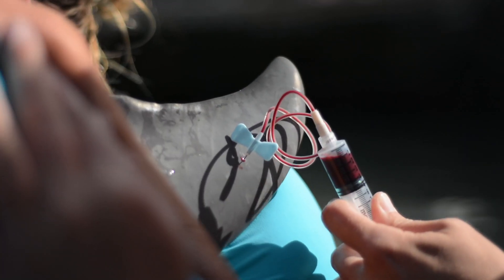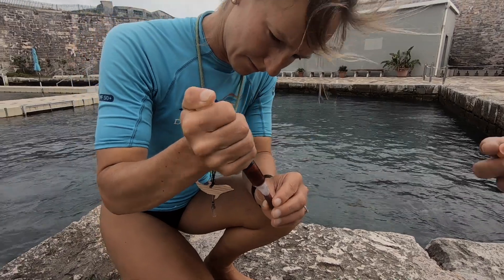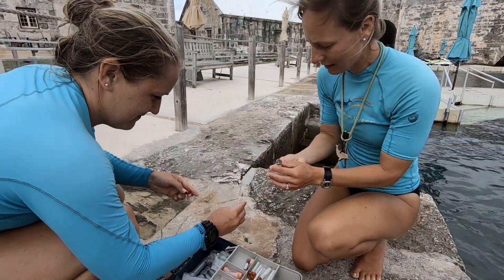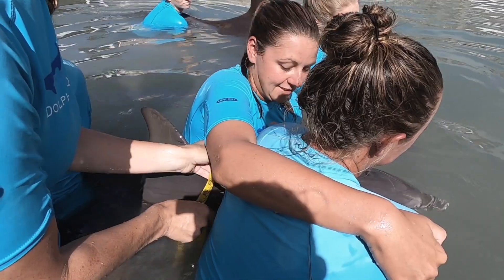We can then collect a blood sample from the calf, which is really unique and important because it tells us so much about those critical first days of life. We can also collect measurements from the calf.